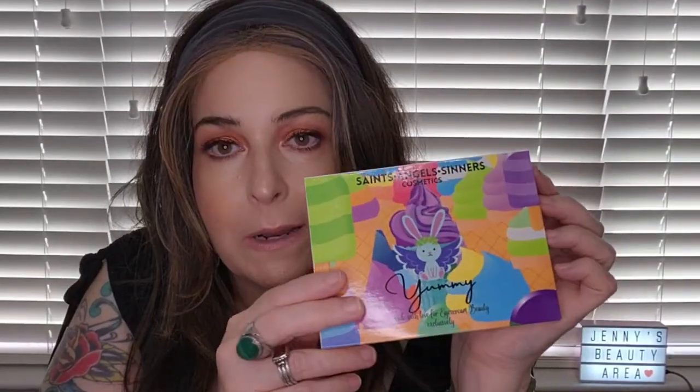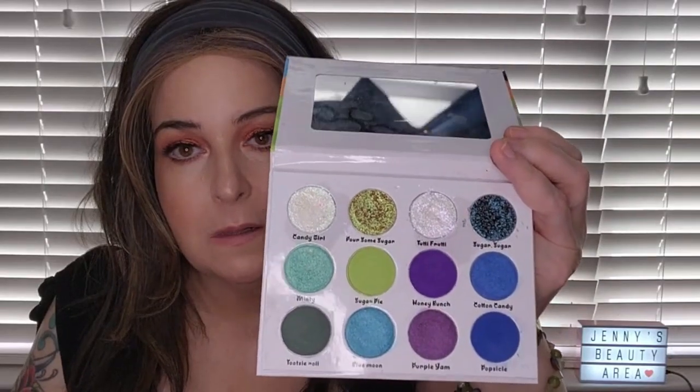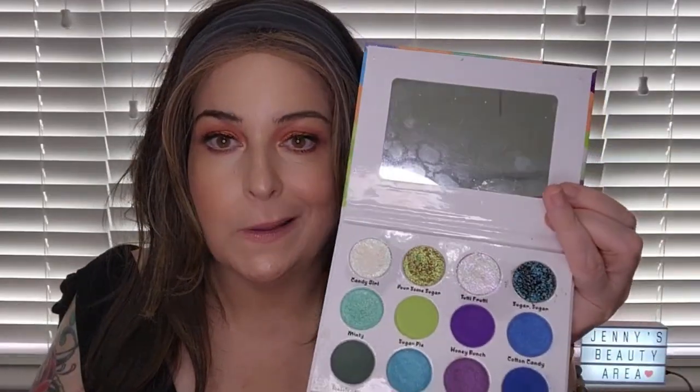The only palette I have from Saints & Sinners — I know that's a crime — is the Yummy palette. I also have another Saints & Sinners palette, a collab with the Gourmand Girls. It has some really great duo-chrome or multi-chrome shades — I'll let you know more about where it ranks on Friday.